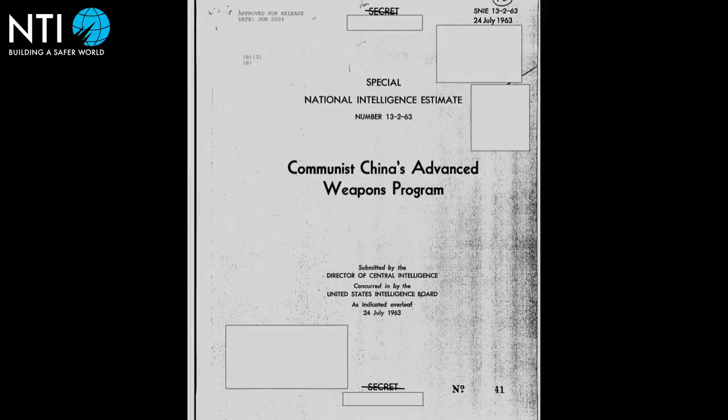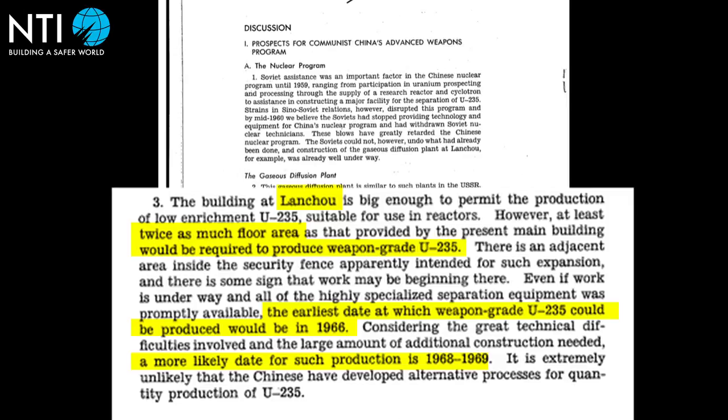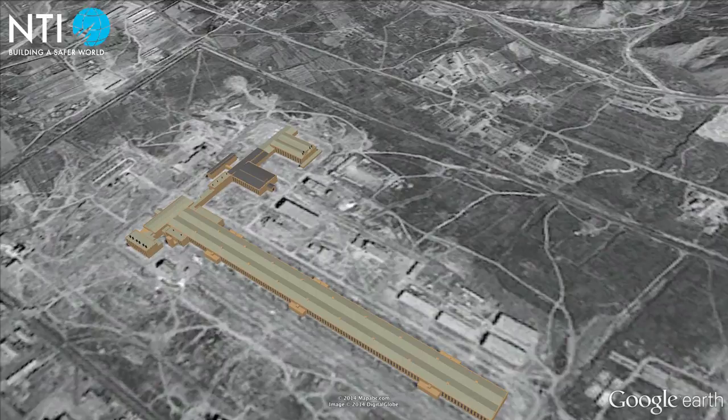Although the U.S. Central Intelligence Agency detected the plant in 1959, analysts believed that it was neither operational nor large enough to enrich uranium to weapons-grade levels. Declassified documents reveal a series of errors that blinded analysts to the existence of a fully operational gaseous diffusion plant capable of producing weapons-grade uranium.